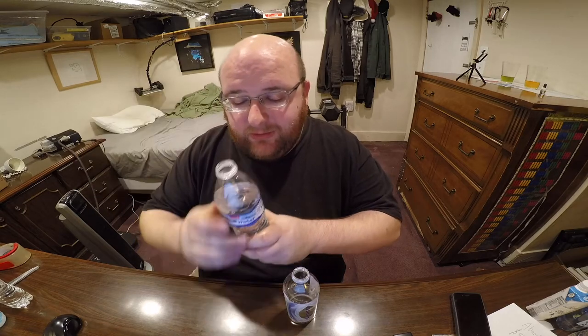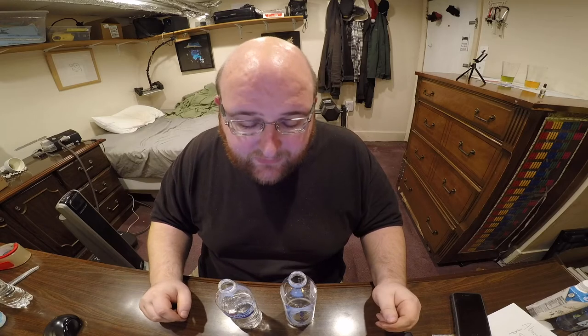Let's just try this one — Circle K purified water. Yeah, there's like a slight, slight difference, but if I was not going back and forth I wouldn't really notice. And if I wasn't even thinking about it, I wouldn't notice at all. There's nothing that has a strong distinct difference between the two of them. They're both very similar.